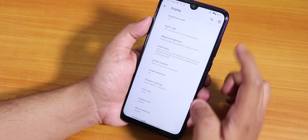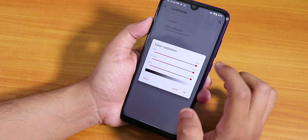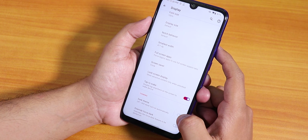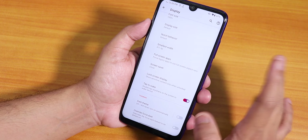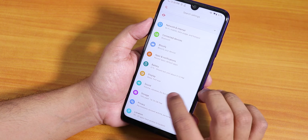Inside display settings we have brightness level, night light, live display, and color calibration RGB for the screen. Scrolling down: full screen apps, double tap to wake, and dark theme. The overall dark mode forces apps to have a totally black background similar to MIUI — that feature is there.